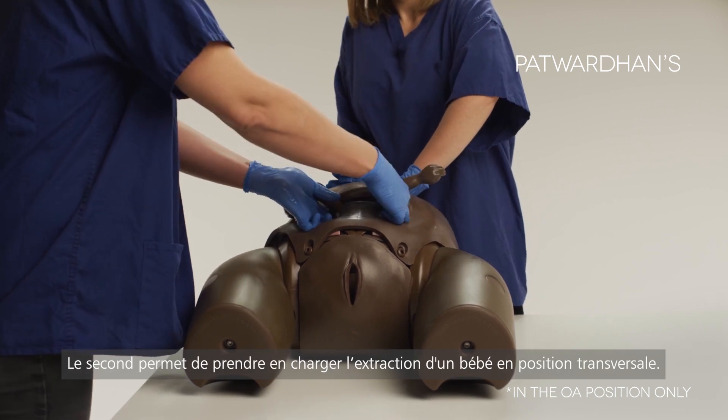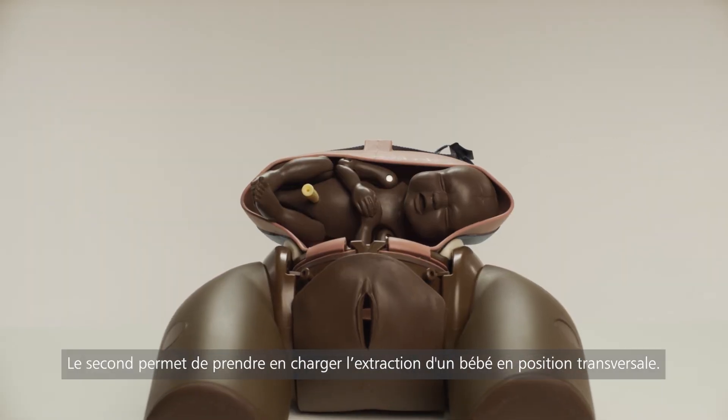The second uterus is to manage the extraction of a baby in a transverse lie.